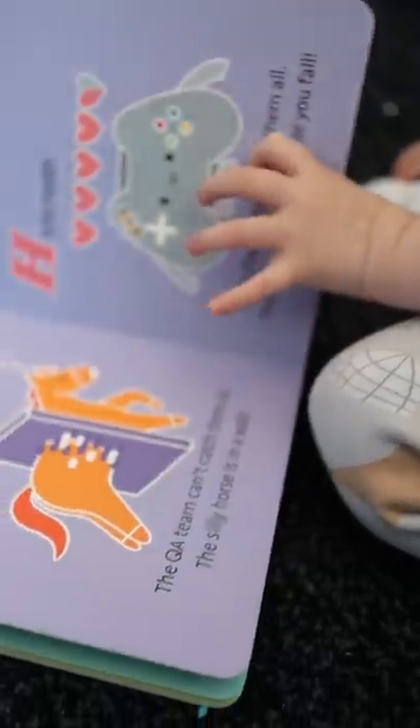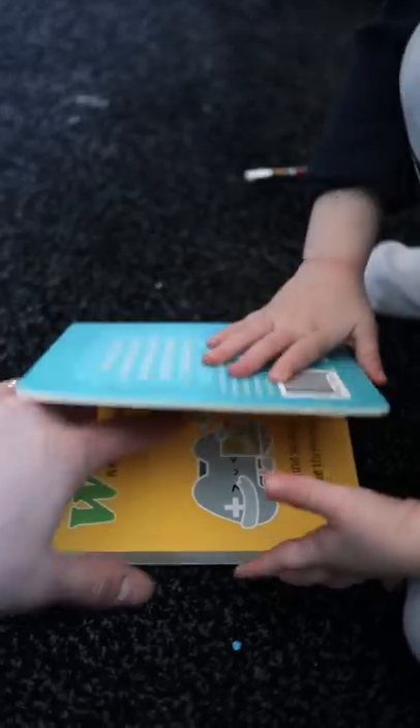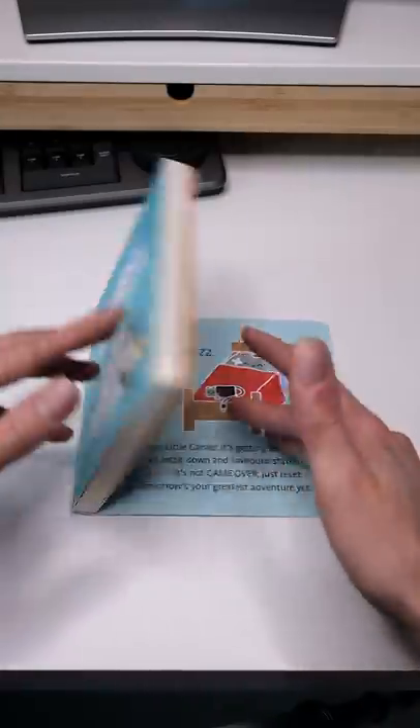It's a sturdy, high quality board book that can easily handle chewing and beating. So would I buy this again? That's an A for absolutely. Of all the ABC books we have for my daughter, this is by far my favorite. Trust me when I say that.